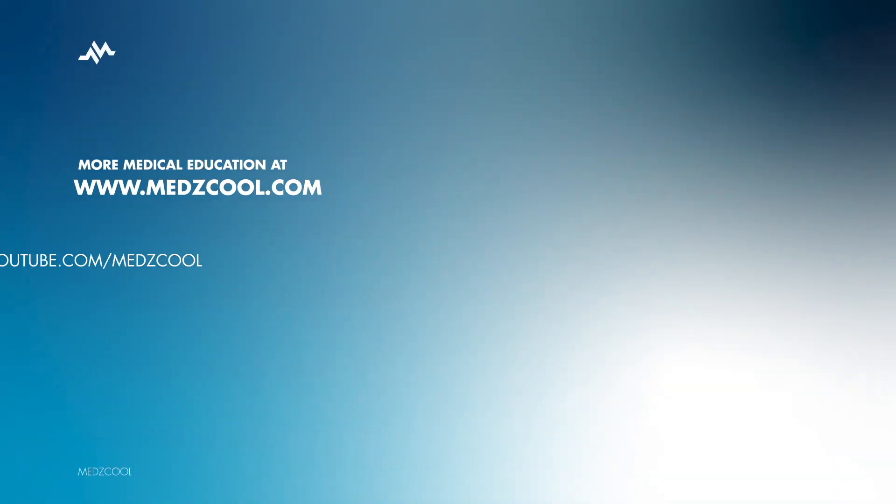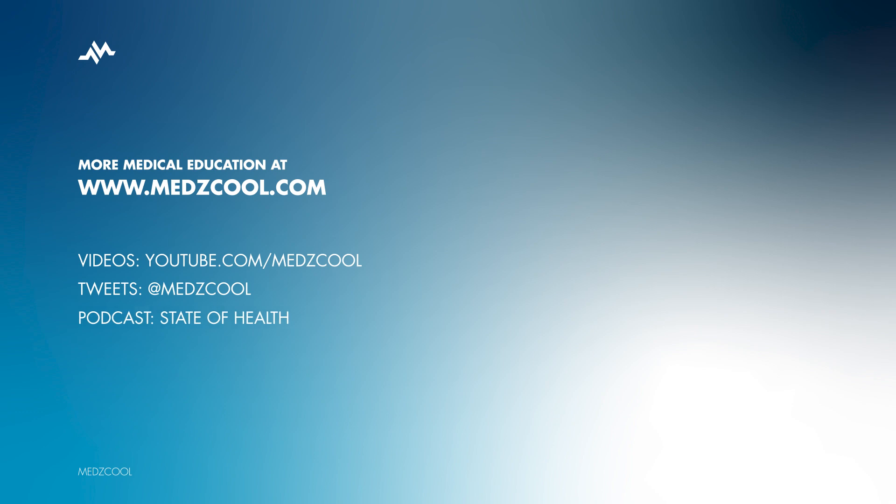So there you have it — a snapshot of etomidate: its mechanism of action, dosing guidelines, pharmacology, and potential adverse effects. As healthcare professionals, understanding these details helps us make informed decisions and provide the best care for our patients.